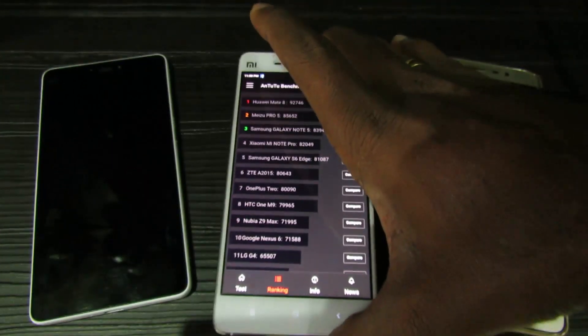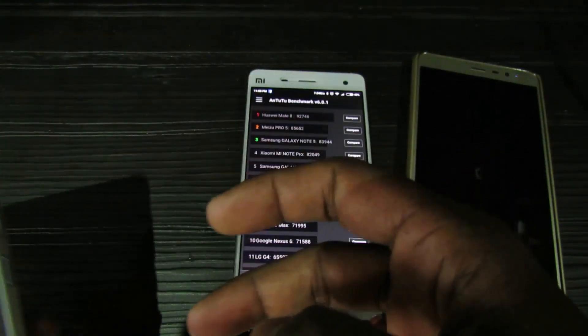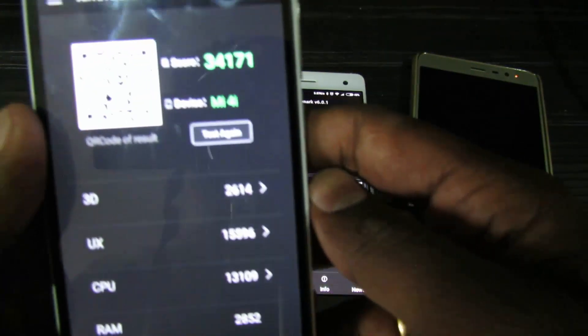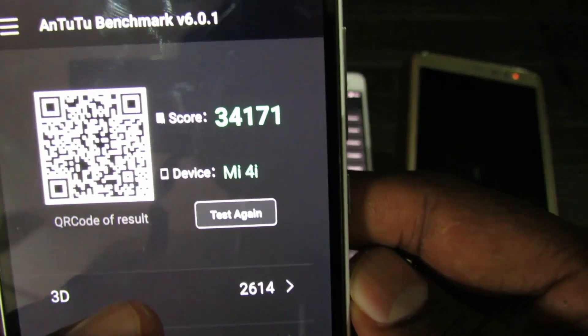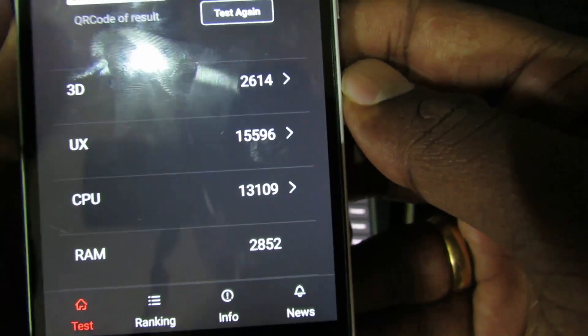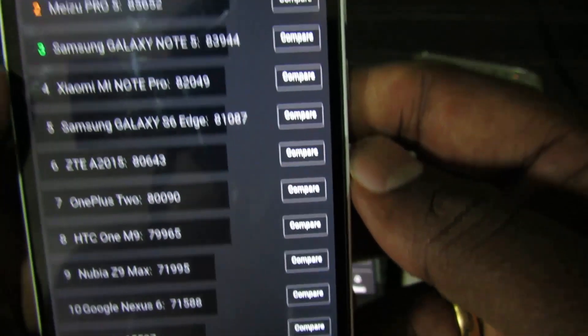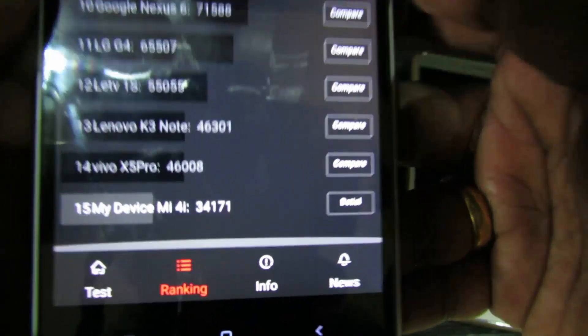We are done with the test on Mi 4i as well. It scores 34,171. You can see the remaining scores below, and again on the chart you can see it features much lower — the last one in the list.